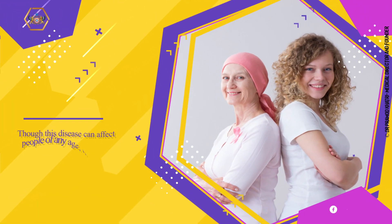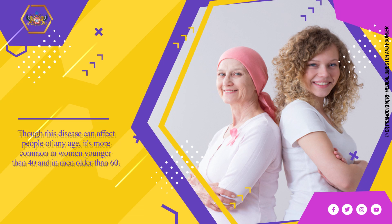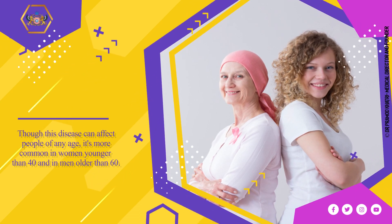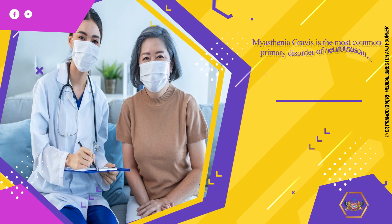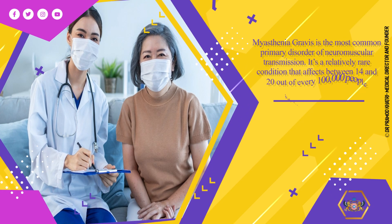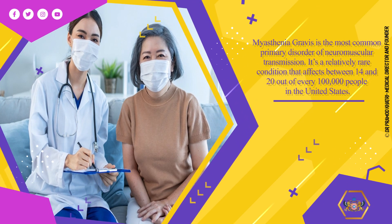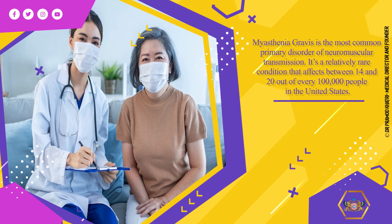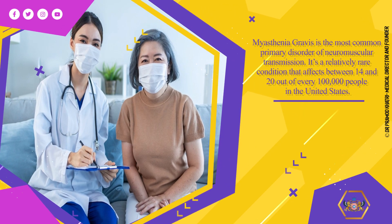Though this disease can affect people of any age, it's more common in women younger than 40 and in men older than 60. Myasthenia Gravis is the most common primary disorder of neuromuscular transmission. It's a relatively rare condition that affects between 14 and 20 out of every 100,000 people in the United States.